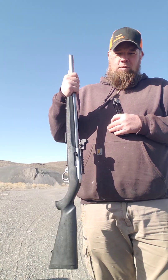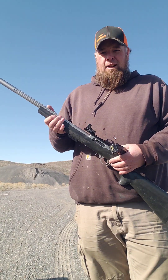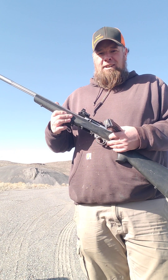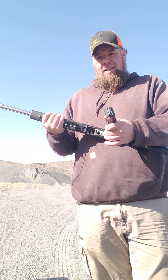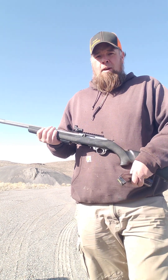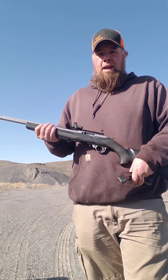Anyway, I took the scope off my old Ruger 10-22 and bought a little red dot sight that somebody had for sale. I mounted it on the 10-22 and got a little 25-round mag.